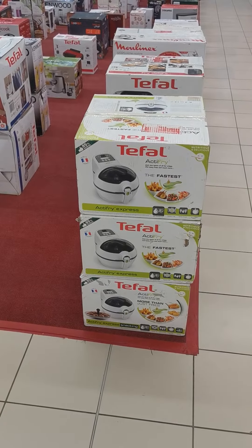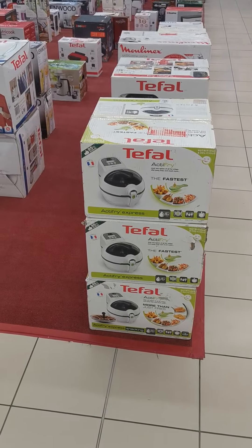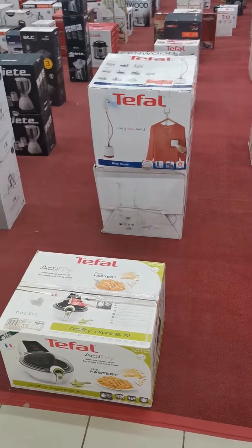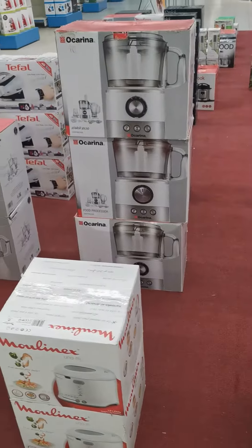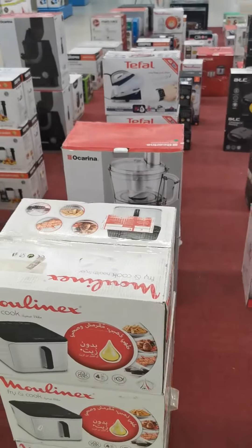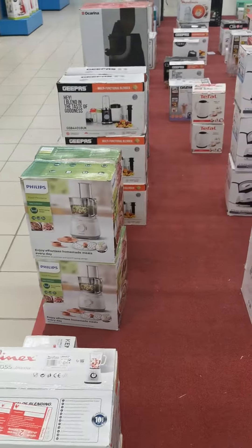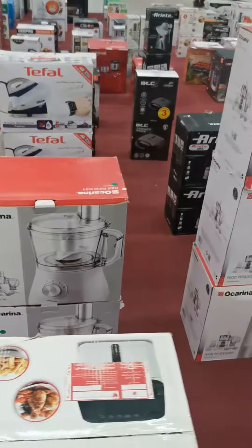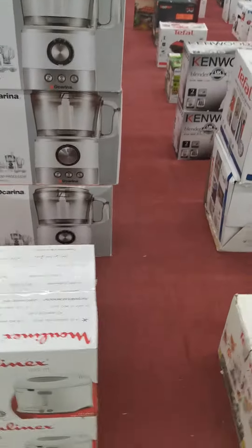Assalamu alaikum, welcome, merhaba to my channel Fantastic Style. We are making clearance for the last piece and all items, starting from tomorrow.